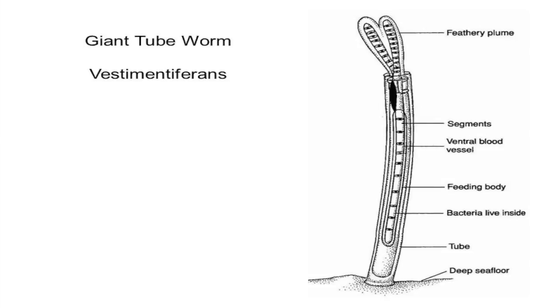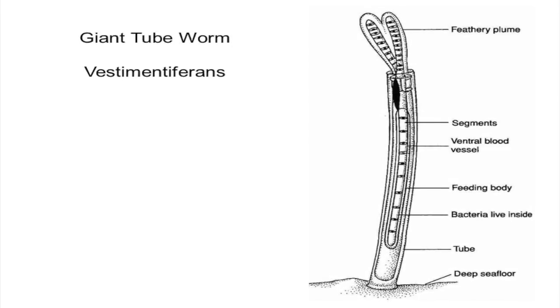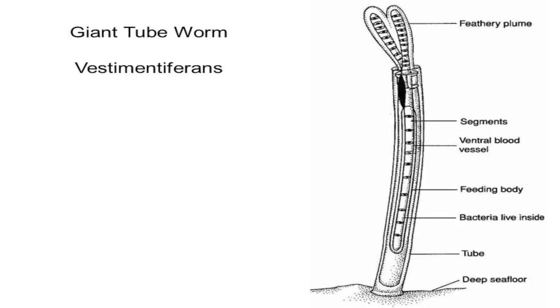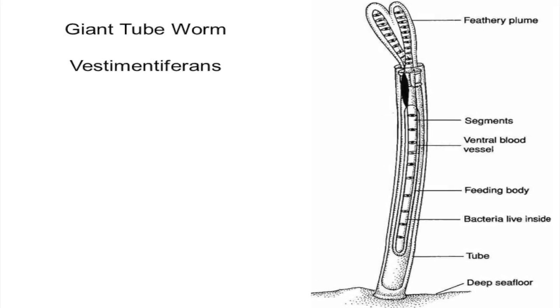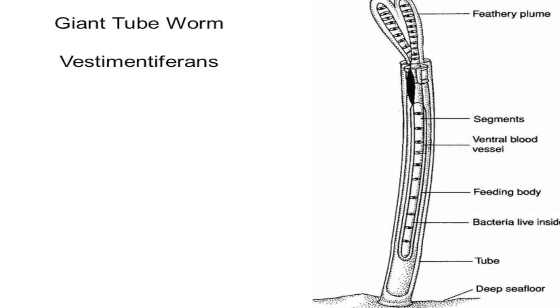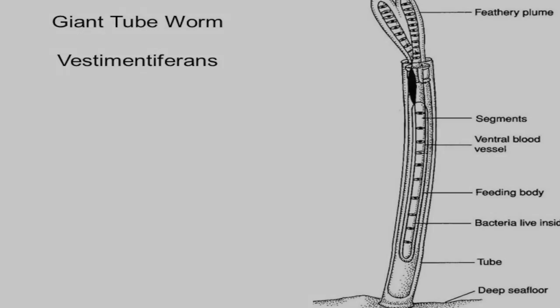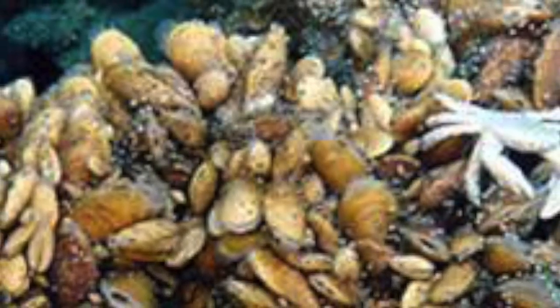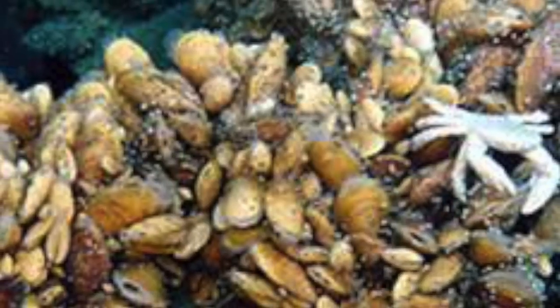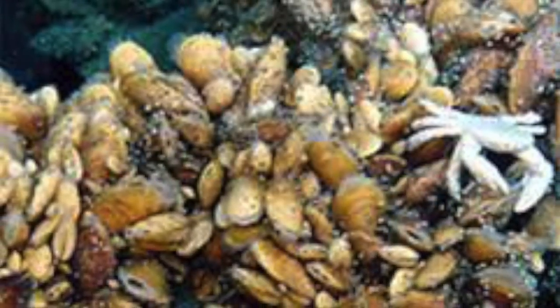A common symbiotic relationship in hydrothermal vents is the relationship between a tubeworm and bacteria. The tubeworm provides the bacteria with a safe place to live, while the bacteria provides the tubeworm with organic carbon. Plant life is very limited because of the lack of light — the plants would be unable to obtain their nutrients by photosynthesis, and therefore are unable to survive.